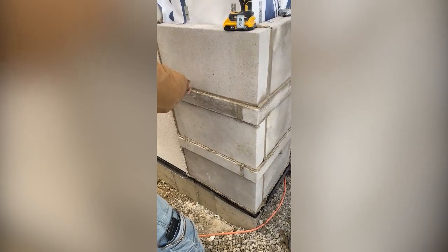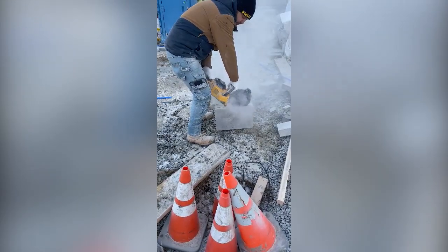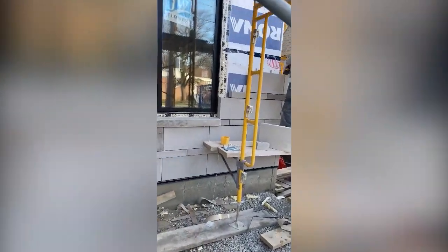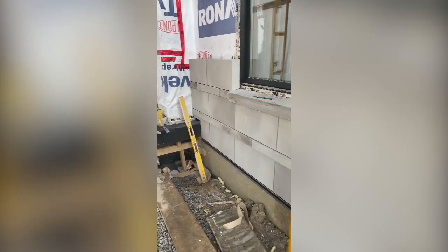All right, first course of stone being put in today — very exciting! How's it going, man? Yeah, it was good. We've got the boss over here, one of the bosses, checking out our stonework. Coming along — look at this, it's good stuff.